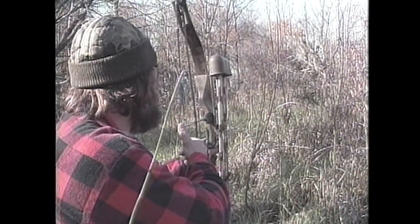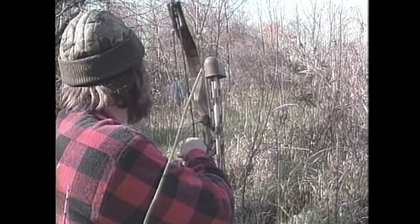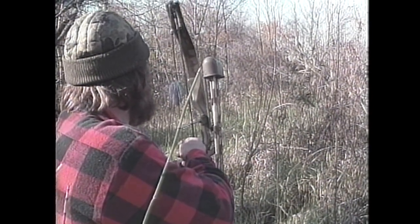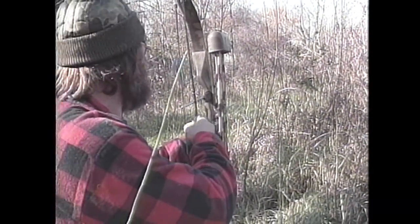Due to the fact that the stalk on this buck takes over two and a half hours, we pick up the action at about the midway point and progress from there. Can you see him? He's going down to that ravine.